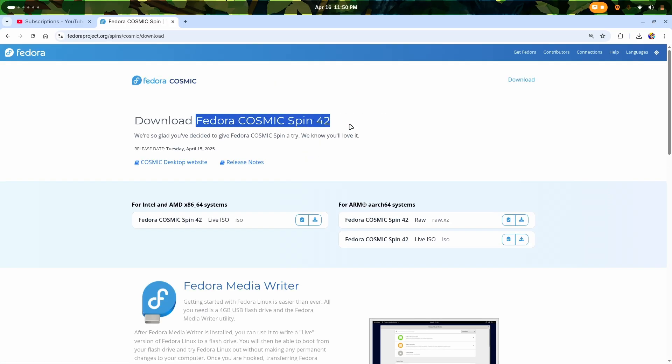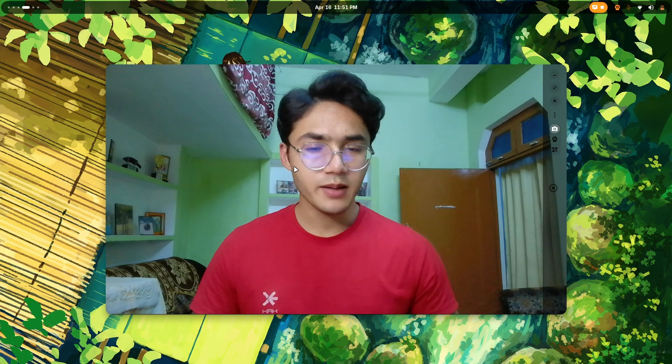When you go to download, you can see it has Fedora 42's latest version with the Cosmic spin.